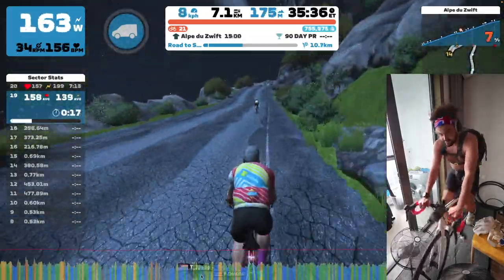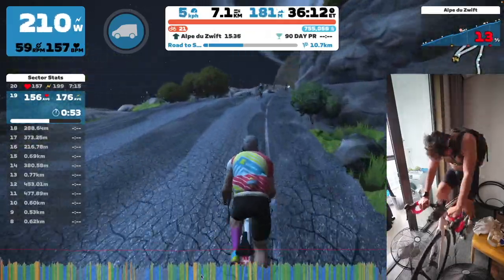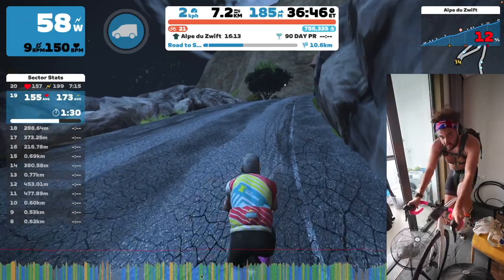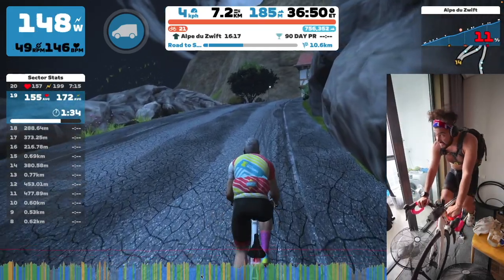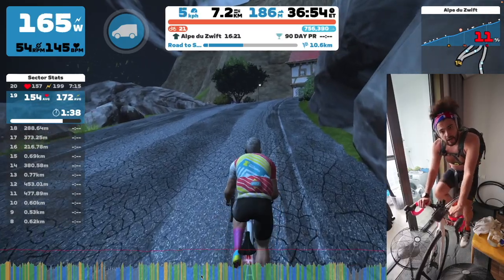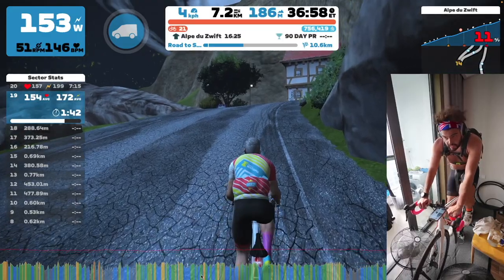I've reached the first corner in 7 minutes and 24 seconds with an average power of 222 watts. At this point I'm already down by about 40 seconds, so in my head getting a PR is definitely not possible. I'm probably thinking even 90 minutes is not possible and I already know it's going to be an absolutely long day in the saddle. I've reached hairpin 20 at about 15 minutes, already two minutes down, and I hate myself for even thinking of doing this.